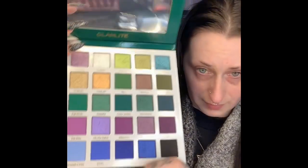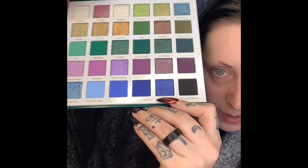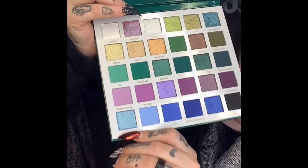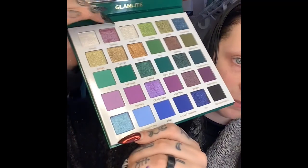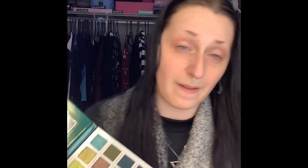I am dying to try this shade right here — it looks blue on camera but it's actually like a blue-purple. And then also this shade right here — it looks blue on screen but it's blue-green in person, it kind of makes me think of Cinderella to be honest. There are some very beautiful shades here that I would love to create a look for.